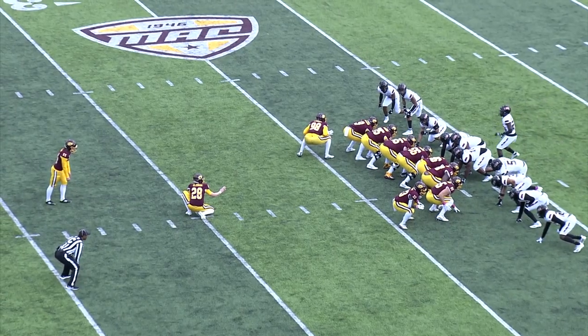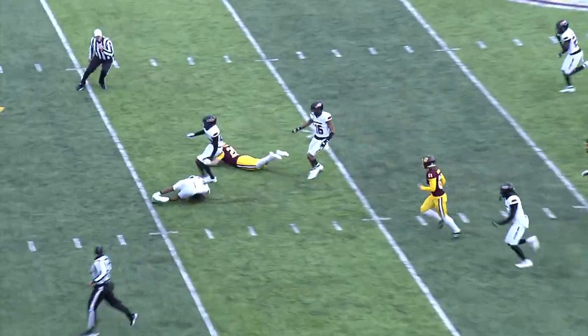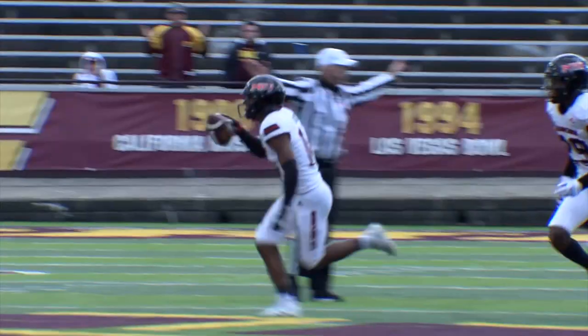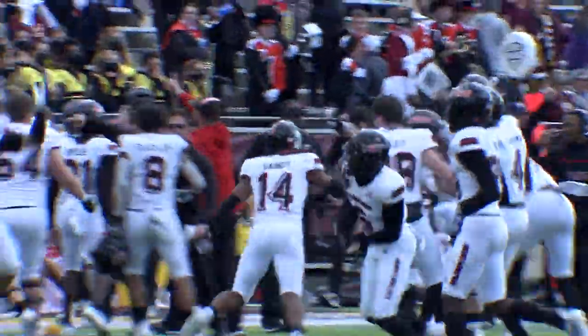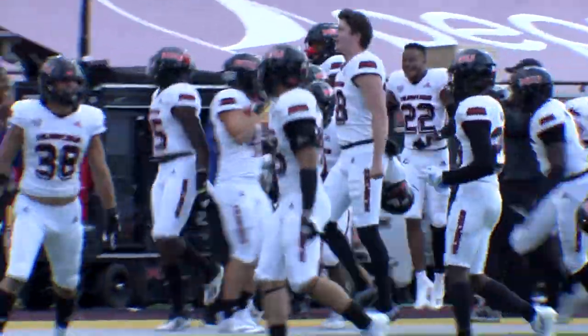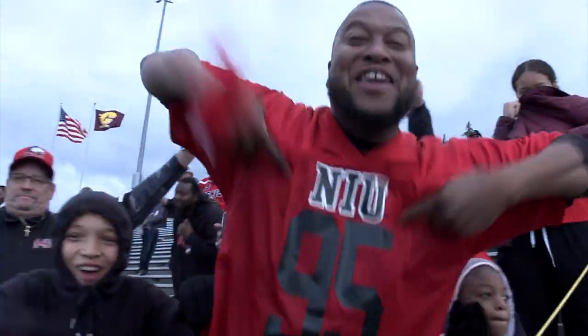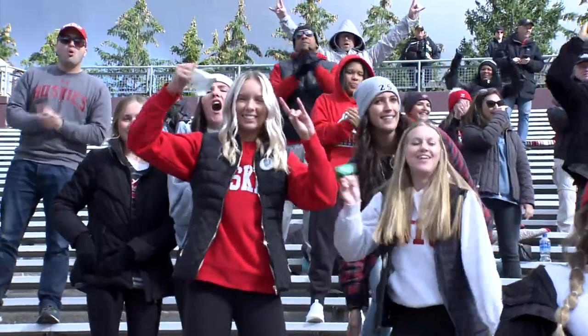Seven seconds remaining. Huskies by one. And the snap is a bad one — Huskies pick it up. A bad snap. Northern Illinois is going to win it. Northern Illinois is going to win it. The snap was no bargain, it trickled away. Huskies recover the football. Five seconds remaining. Goodbye, Central Michigan. Goodbye, Mount Pleasant. Oh, my goodness. Yes.